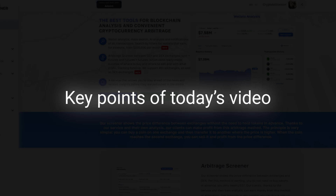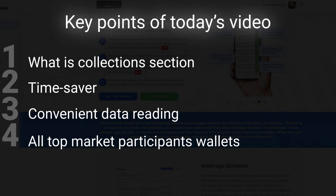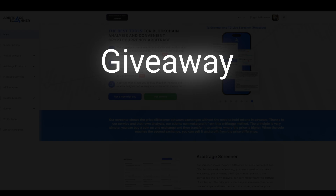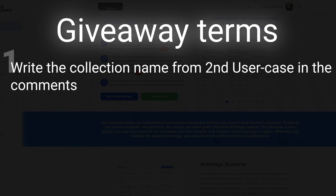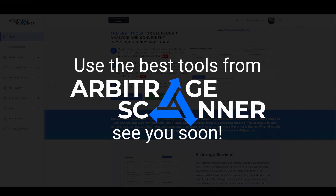To sum everything up: we told you about the Collections section, where we have collected wallets of different market participants ranging from smart traders to major market makers. Always remember — one of the most important aspects of understanding the market is examining the actions of experienced participants. Visit our Collections and invest and trade like smart money. We are also holding a giveaway — write the collection name from the second user case in the comments; the first five comments will receive a personal subscription offer. Thank you for watching — use only the best arbitrage scanner tools for on-chain analysis, and see you soon.